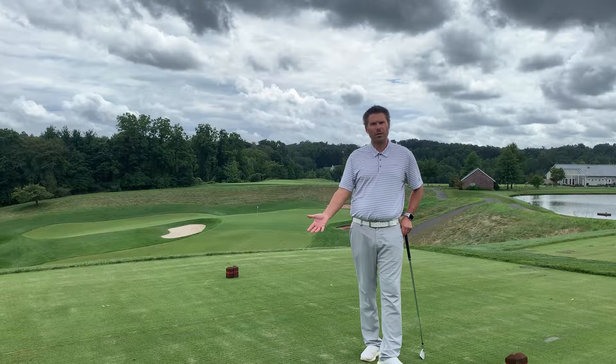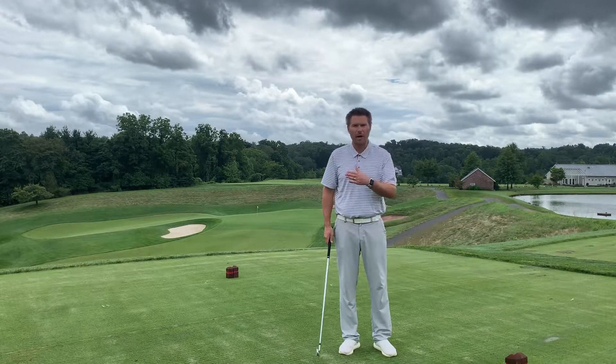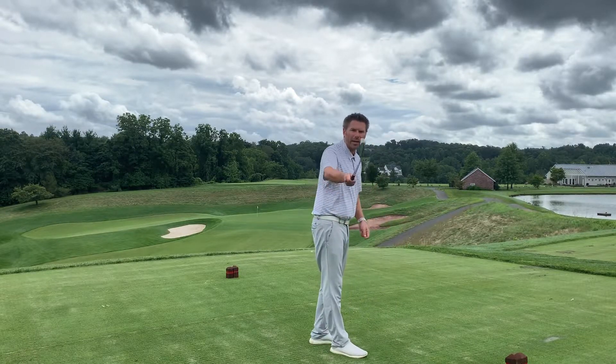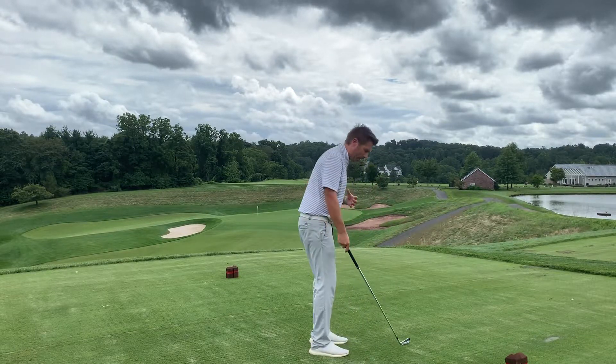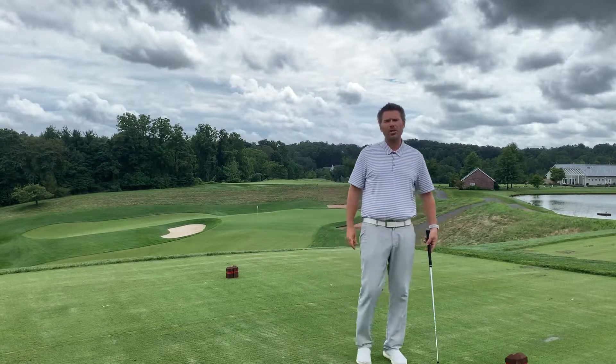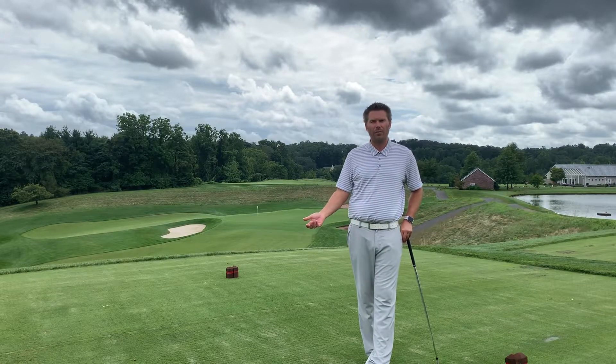Take some videos of your golf swing — the face-on view, where the camera is immediately across from where you're hitting, and then the down-the-line view where you get the camera lens right along the toe line. As long as we're filming from the same position, I can go in there and with a pretty high level of accuracy figure out what's going on.